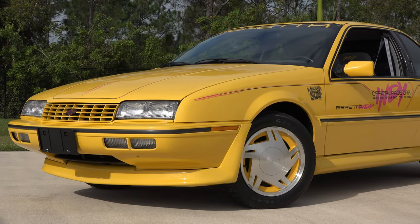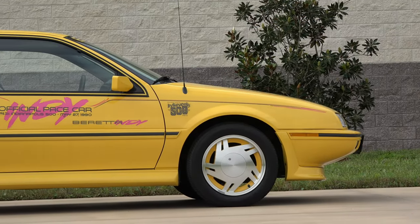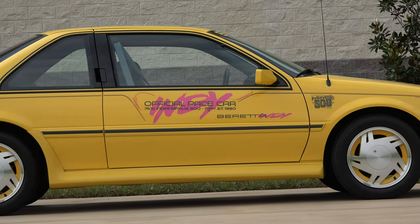This is a pretty popular car for Chevrolet. A lot of them were out on the roads, but now it's kind of a rare sight. Over the model's lifetime, over 800,000 Berettas were made.